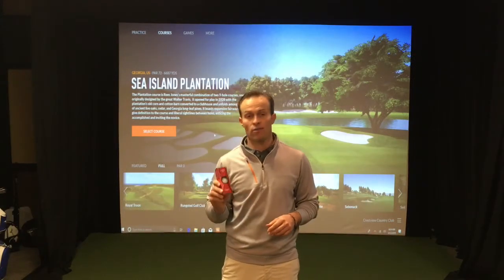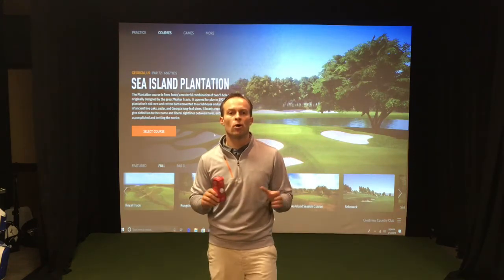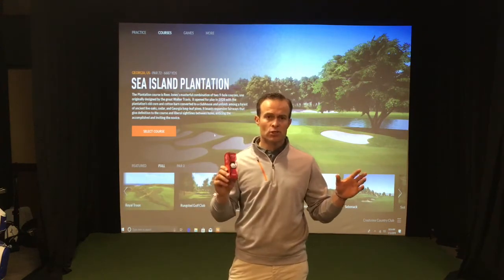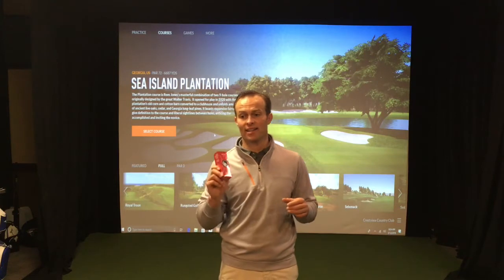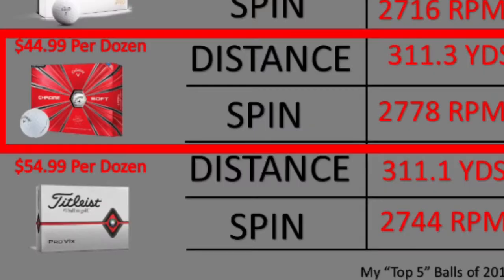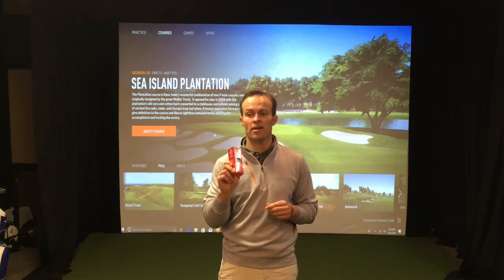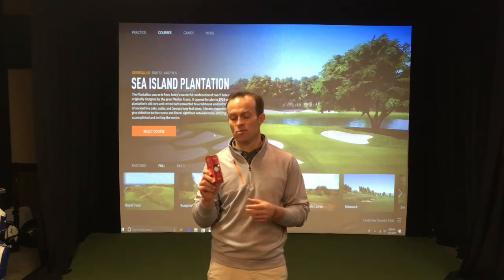Coming in at number four, we have the Callaway Chrome Soft golf ball — a very good performing golf ball. Callaway has done a great job in the market in the last few years in the golf ball department. Off the driver, I averaged 311.3 yards with 2,788 revolutions per minute of spin. Off the 7-iron, I hit it 172 yards with 7,493 revolutions per minute of spin. Sand wedge: 96.9 yards, 12,982 revolutions per minute of spin.